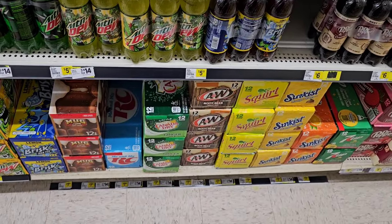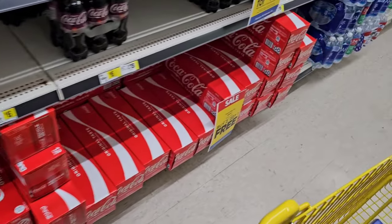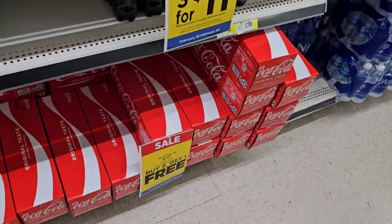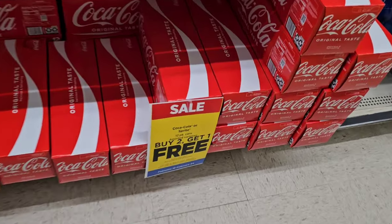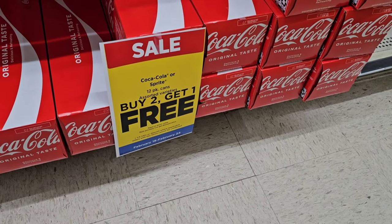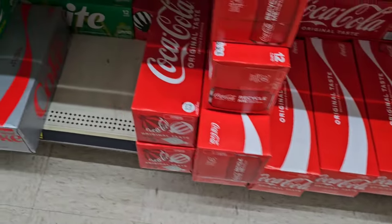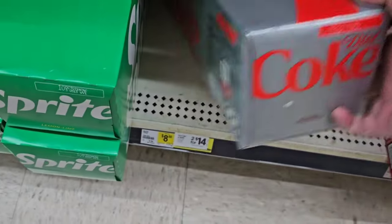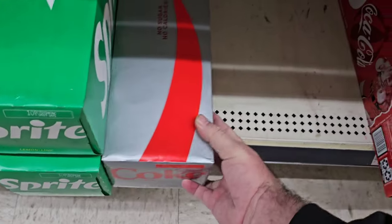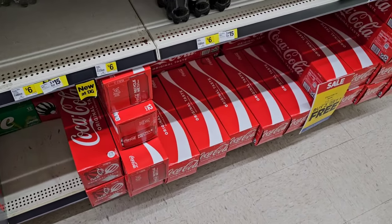That way you're not paying these high prices. Looks like we might have a sale here — buy two, get one free on 12-pack cans, assorted varieties. February 18th through February 24th, so you'll have until Saturday to get this deal. Find out how much these are though — $8.50. So it'd be about $17, but you would get three of them.